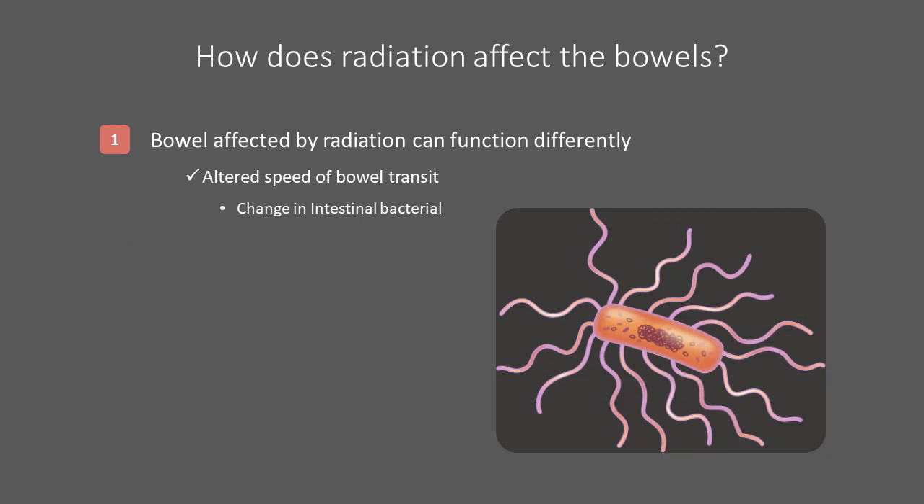Understanding how radiation can affect bowels can be important in helping target treatments to manage these symptoms. Bowel that has been radiated often functions differently compared to unradiated bowel, and in some people these changes can persist indefinitely. Radiated bowels can operate at a different speed, which affects how long it takes for material to pass through the intestines. The intestinal tract is generally populated by so-called good bacteria, which do not cause symptoms and can help stop other types of bacteria from growing. Changing the speed of the bowels can potentially allow other bacteria to grow, causing symptoms like gas, cramping, or diarrhea when they feed off the nutrients in the intestines.